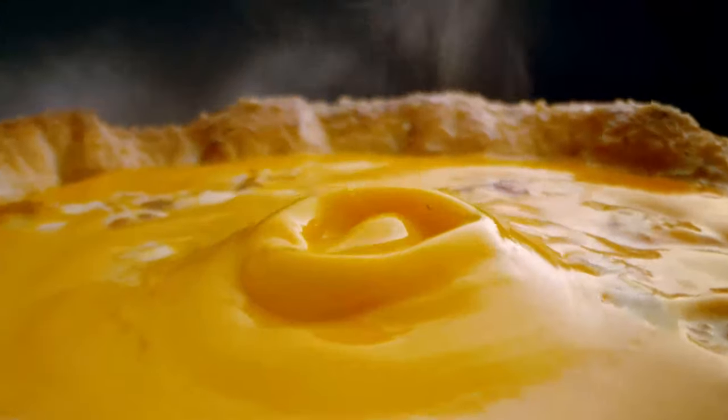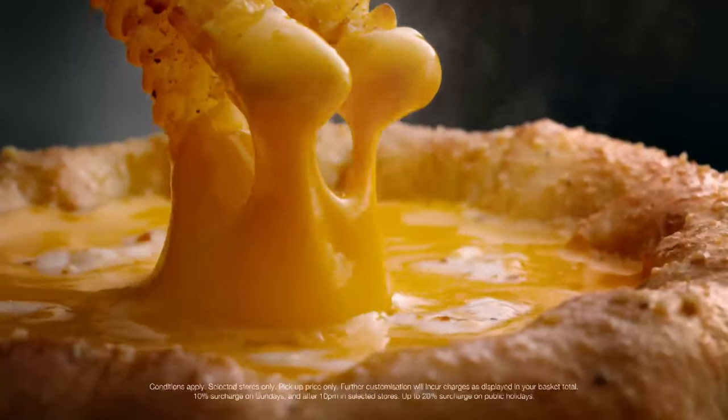Yes, despite being called the Cheese Volcano, it kind of looks more like a small pool of cheese. But anyway, it looks pretty exciting. It is basically just a cheese pizza, but they've put some cheese sauce on top of it.